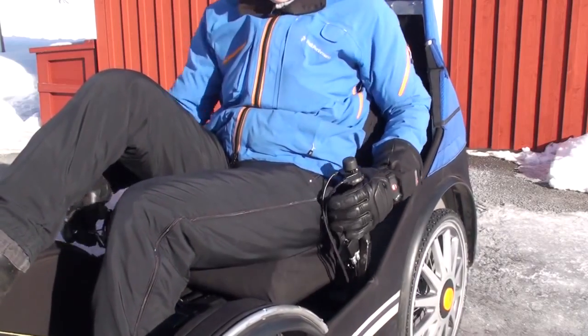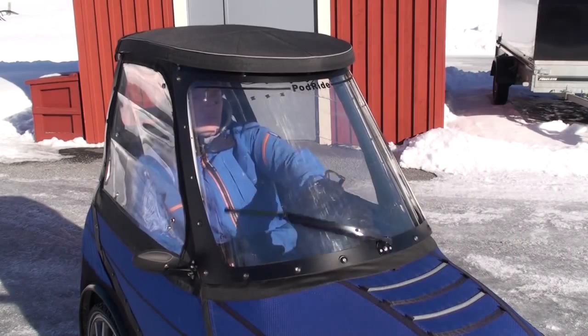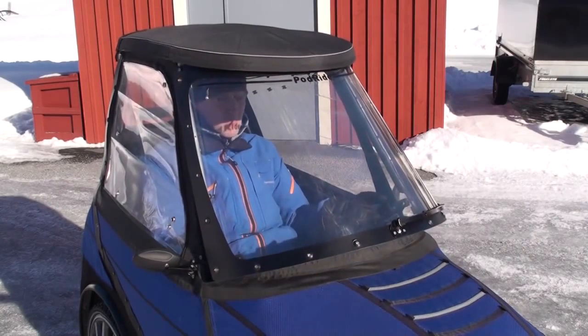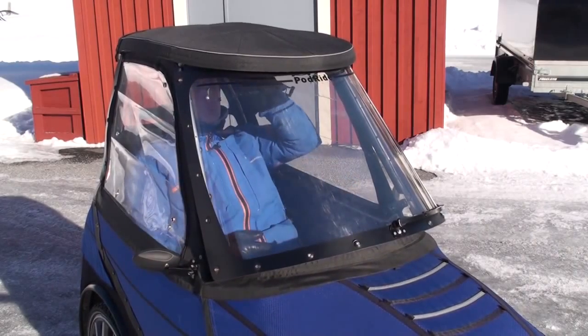You steer with sticks on the side and brake with handles. To get better ventilation in the summer, you can open up the lower part of the front window and also both side windows.